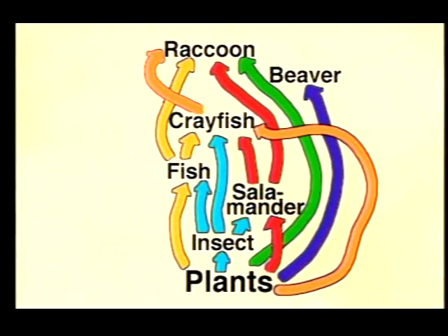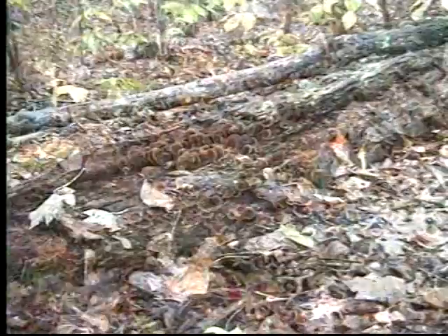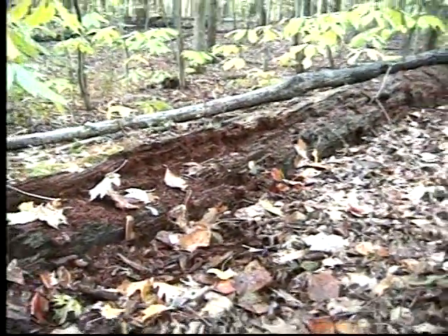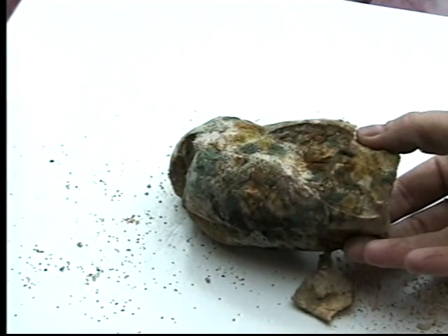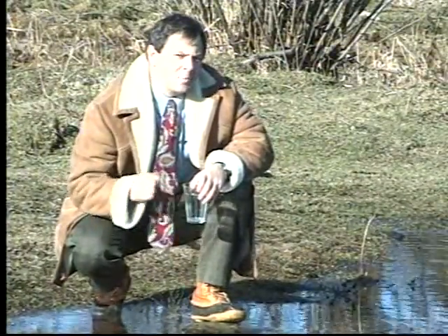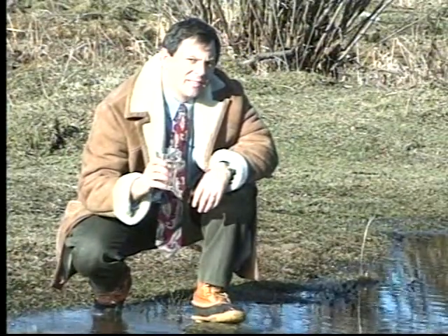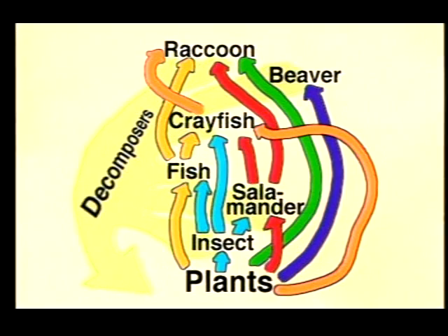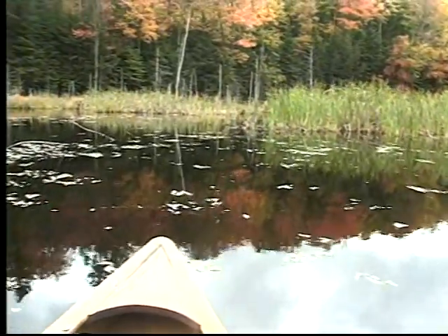Our food web is missing an important living thing called decomposers. Decomposers, like fungi, work to break down dead plants and animals. Without decomposers, dead things would never decay or rot away. Decomposers are at work in many places, like in your kitchen on foods like cheese, bread, and fruit. Decomposers in the pond act on plants like cattails and on dead fish as well. The decomposers at work here are small living things called bacteria that you can't see with the naked eye. In fact, a single glass of water contains thousands of bacteria. Our food web looks like this when we add decomposers. Notice that all the plants and animals can be broken down by decomposers when they die. The decomposers return important chemicals and matter to the living plants and animals in the pond.